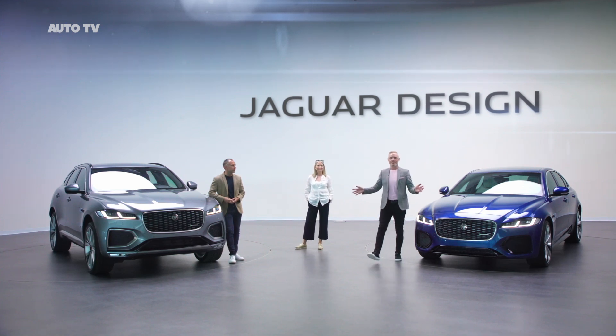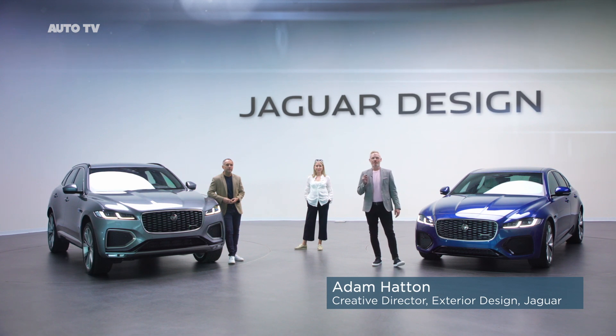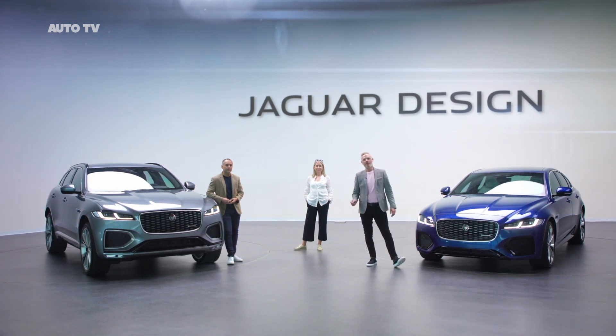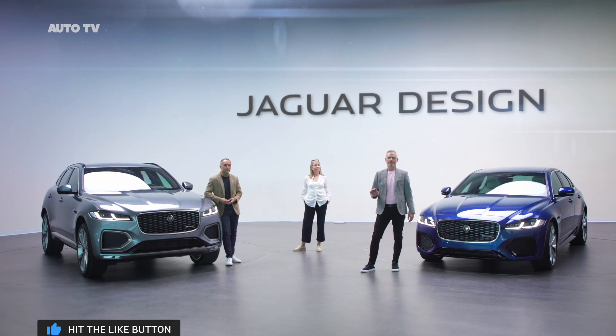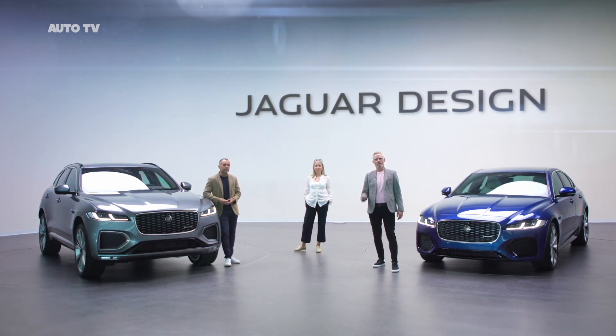Hello and welcome to the Jaguar Design Studio. This is much more than a midlife refresh for F-Pace and XF. New F-Pace and new XF each have bold new exteriors and all-new interiors, integrating our latest connected technologies.